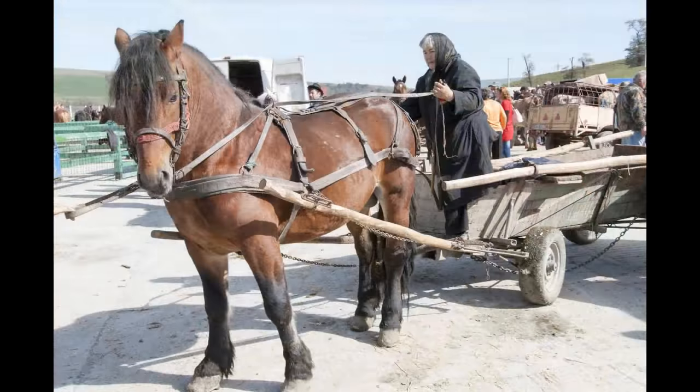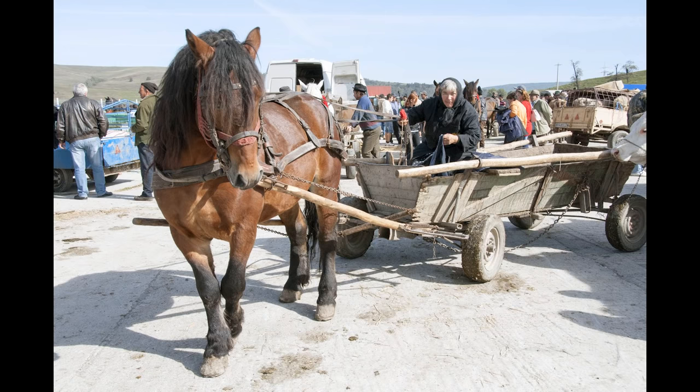I was impressed by this older woman's handling of her horse and cart. These are traditions handed down through generations — from the wise to the young, generations learn how to live outside the digital age.